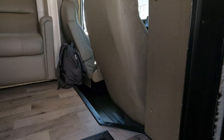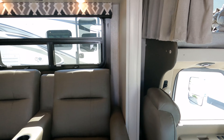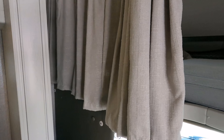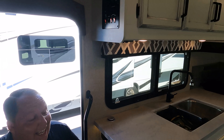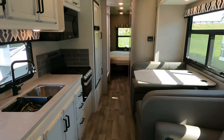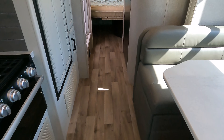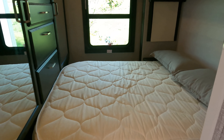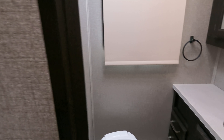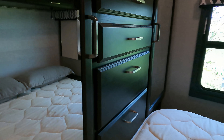Here we are inside. The slide is in — it's very similar to its sister product, the Integra. With the slide out in, this is what it's like when you're driving down the road. You can still use 99% of the motorhome — amazing walkway — and you can still use the bathroom and the bed.